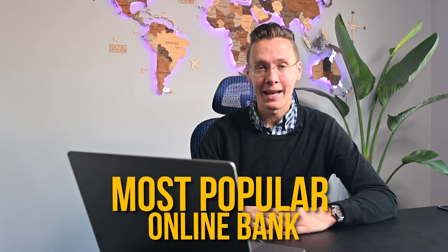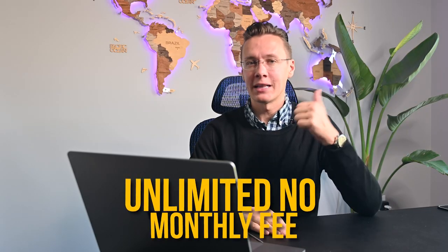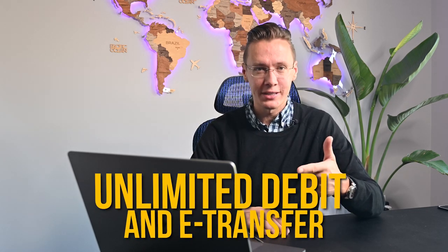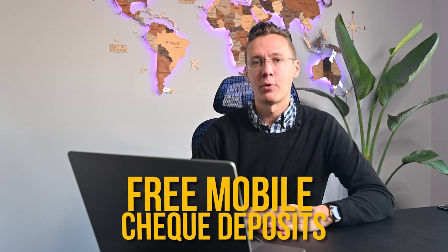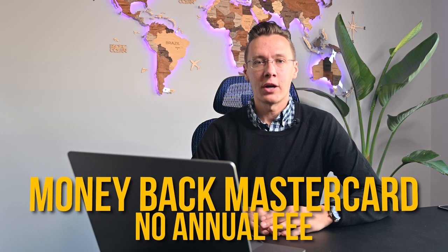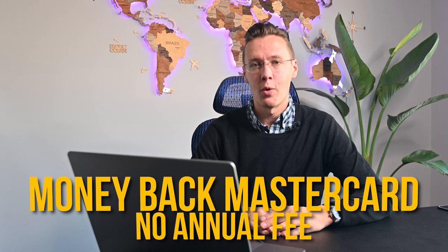The third online option is the no-fee daily checking account from Tangerine Bank, one of the most popular online banks in Canada and the direct online banking arm of Scotiabank. This account comes with unlimited no monthly account fees, unlimited debit and e-transfer transactions, interest on any account balance, the first 50 checks free, free mobile check deposits, access to the whole chain of Scotiabank ATMs, and you can also easily apply for the Money Back Mastercard with no annual fee.